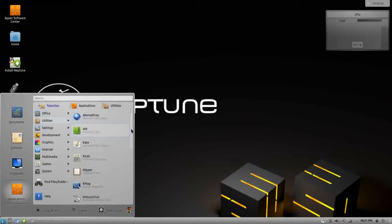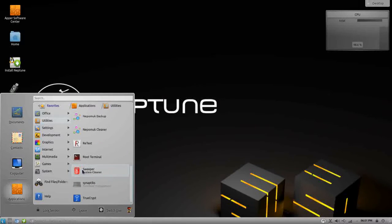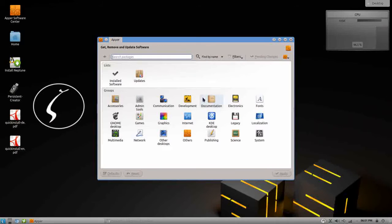Under utilities, we have archiving tools, Kate which is a great text editor, KCalc, Clipper, KWrite which is another text editor, and a root terminal. There's also Sweeper, a system cleaner — I wish more systems came with this type of application already installed. And you have TrueCrypt, which allows you to set up secure encrypted volumes either on the local system or on removable media such as a thumb drive. Under settings, the software manager is Apper, a nice graphical software center.